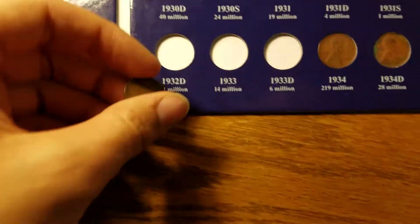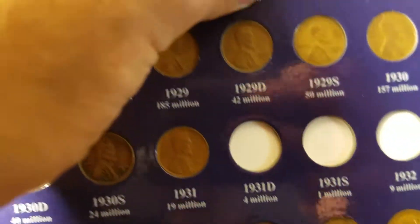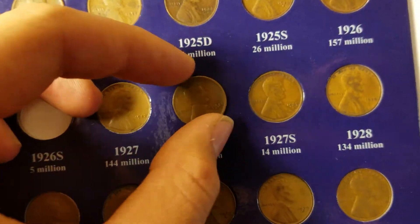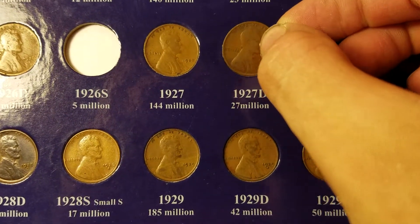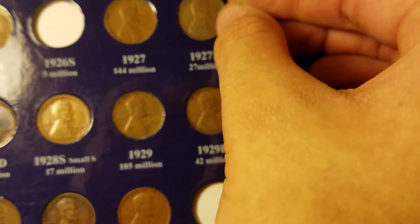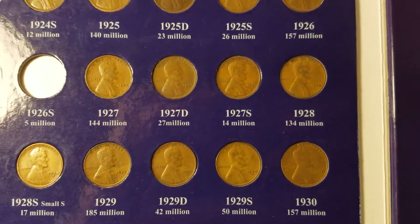Now we go to 27D and there it is and we're gonna push it in. Just gotta orient it right — just give me a second. There we go, got that nice and straight.